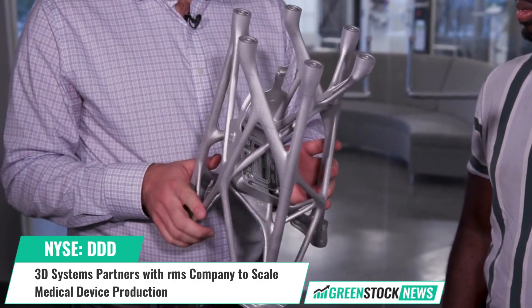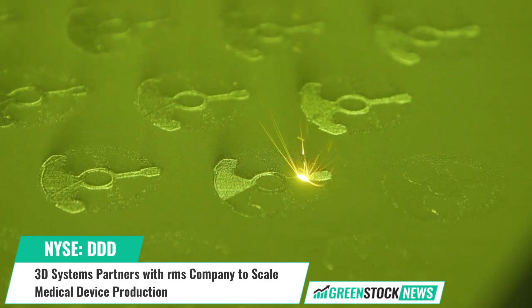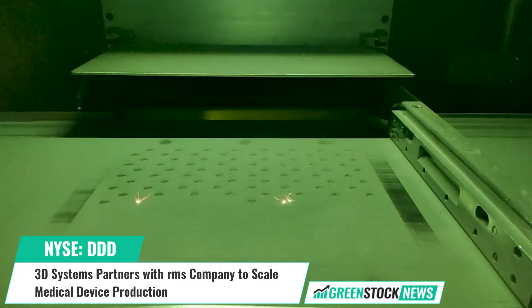Jeff Ruppert, Director of the Application Innovation Group at 3D Systems, stated: "Our Application Innovation Group worked alongside the RMS team to develop, characterize, and validate the DMPFlex 350 Dual as a seamless solution within their production environment."